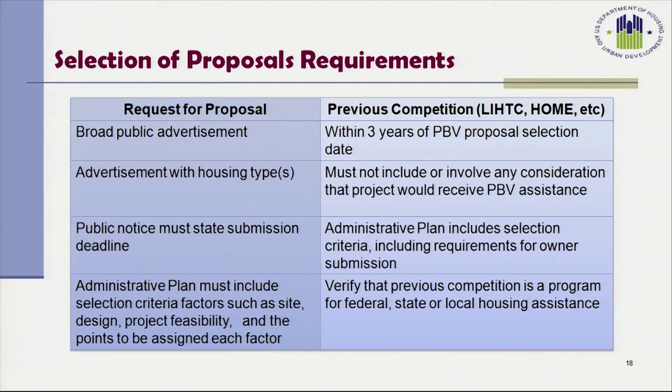When a Housing Authority is selecting project-based voucher units based on a request for proposals, it must provide a broad public advertisement — in a newspaper or on the Housing Authority's website — and it must be broad in nature. The advertisement must include the housing types the PHA will be selecting, whether existing, newly constructed, or rehabilitation, and must include the submission deadline. The administrative plan must include the selection criteria, including factors such as site design, project feasibility, and the points assigned for each factor.